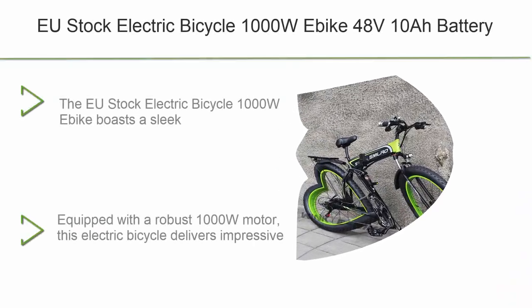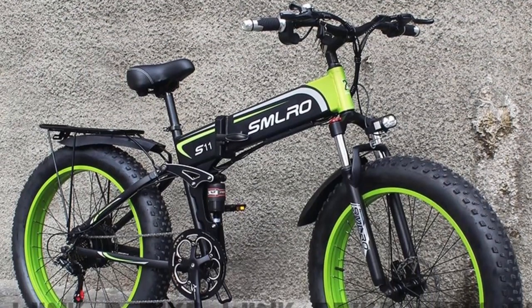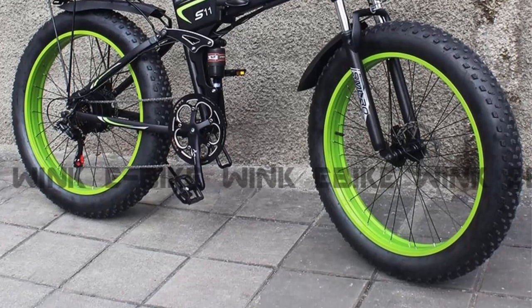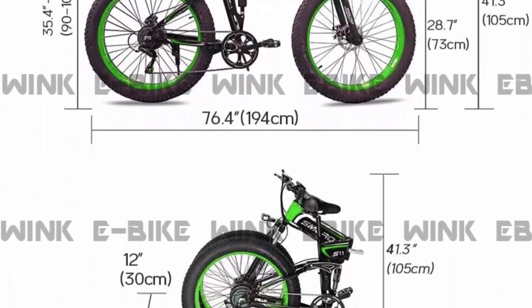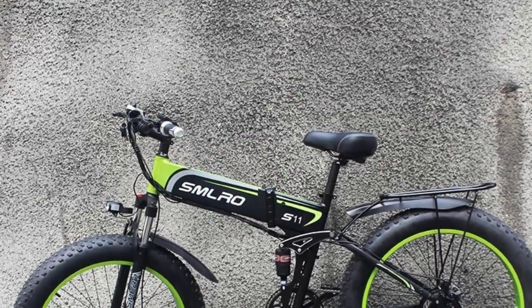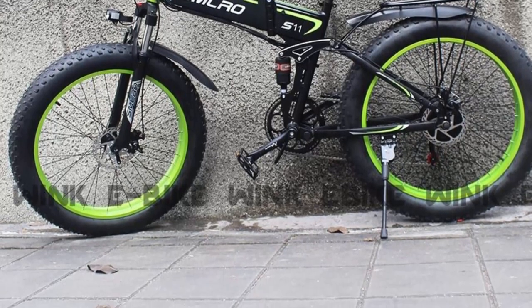Top 6: EU stock electric bicycle 1000W airbike, 48V 10A battery, snow/mountain electric bikes, foldable, 26-inch 4.0 fat tire beach air bike. Design and build quality: the EU stock 1000W airbike boasts a sleek and modern design crafted with meticulous attention to detail, showcasing superior build quality that ensures durability and longevity. Its sturdy frame can withstand various terrains and challenging weather conditions.